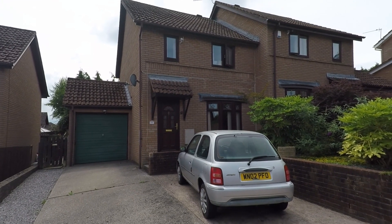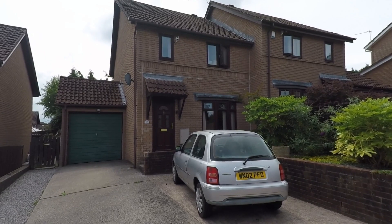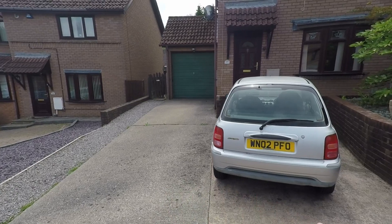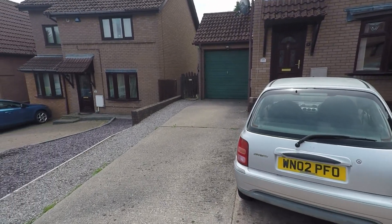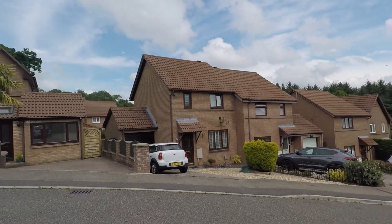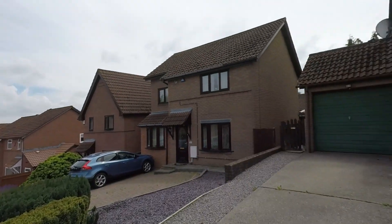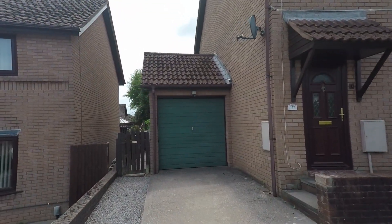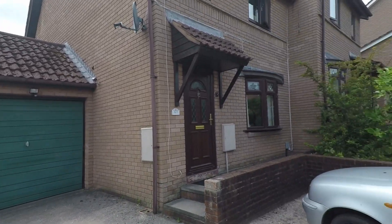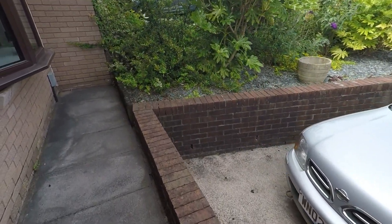Welcome to this Pink Moo video tour of this three bedroom semi-detached property located in Cambran. We start the tour on the outside of the property. We have some off-road parking for a few vehicles. The property also has some side access as well as an attached garage, and a small front garden area with some shrubs.